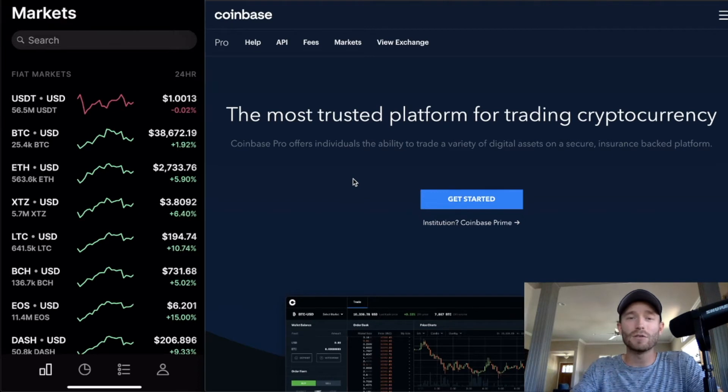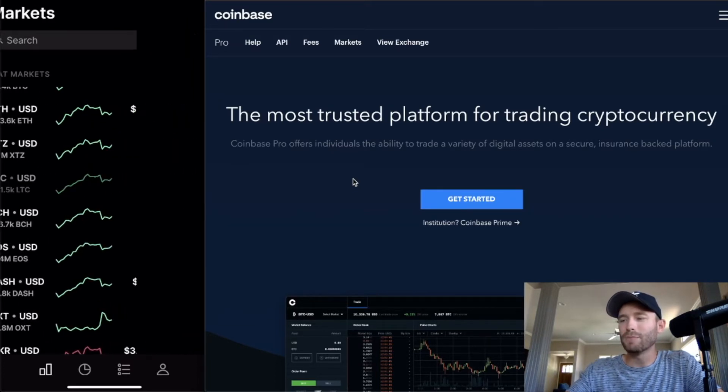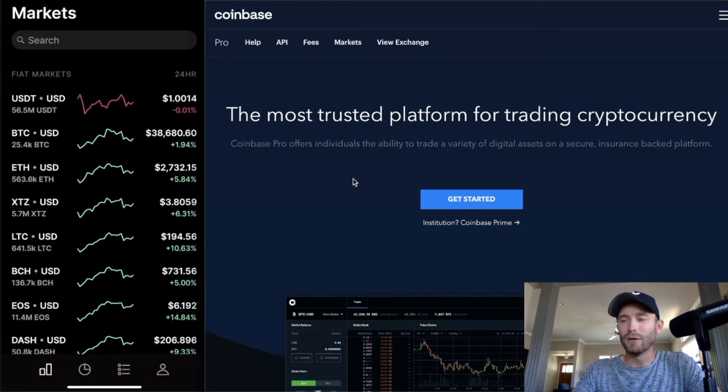By the way, if you want a great crypto news source for iOS, check out Crypto Panic — it's great. And if you're wondering whether you can make money on these coins, take a look: Litecoin is up 10% in the last 24 hours. I've made really good money just trading the coins on here.